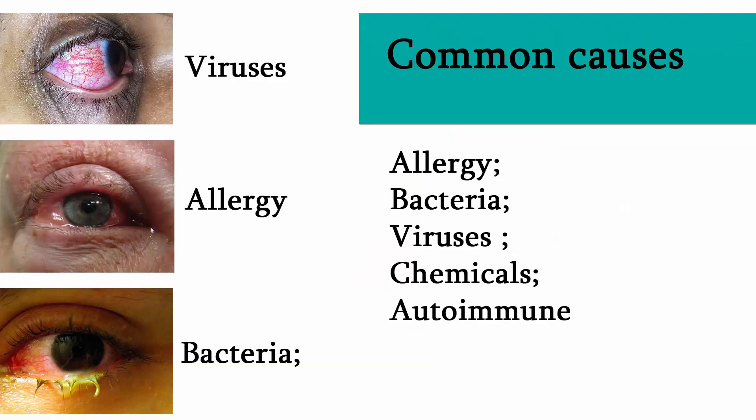Causes include allergies, bacteria, viruses, chemicals, and autoimmune conditions. Prevention is partly by frequent hand washing.